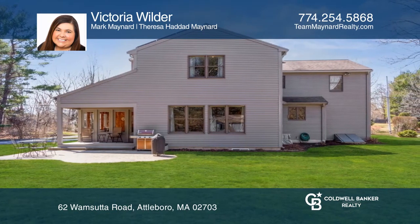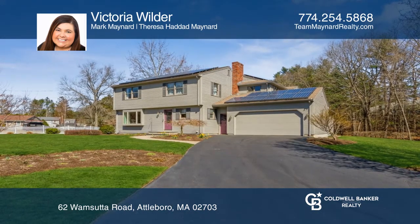Ready to take the next step in obtaining your future home? Contact Victoria Wilder to find out how.